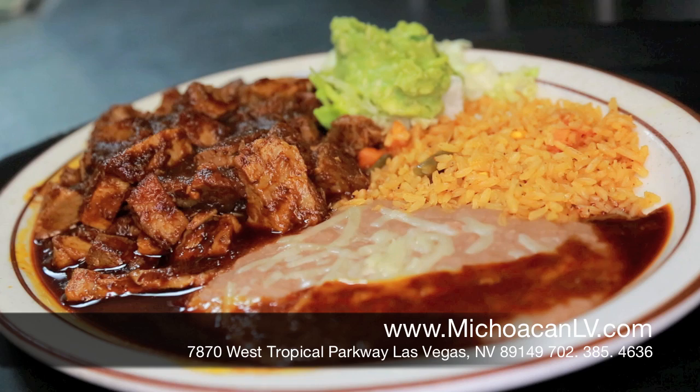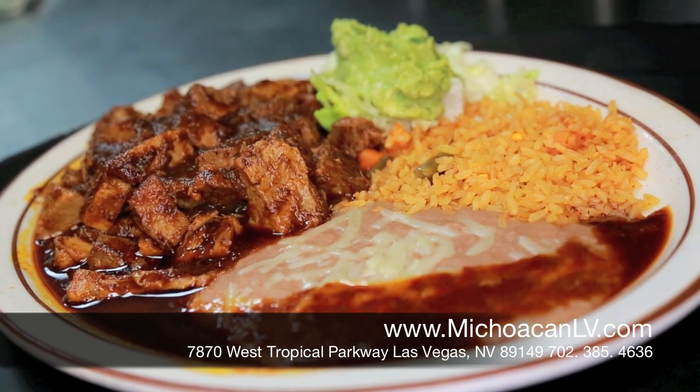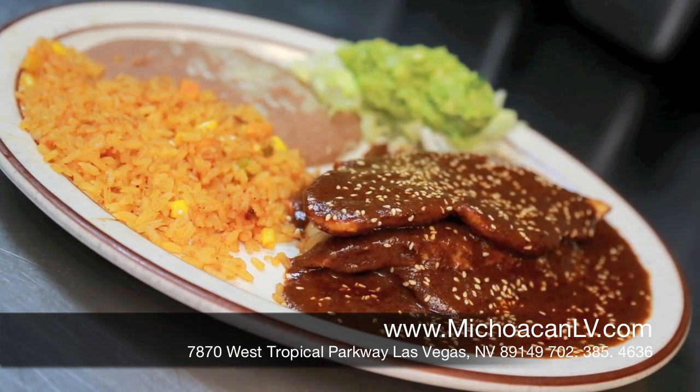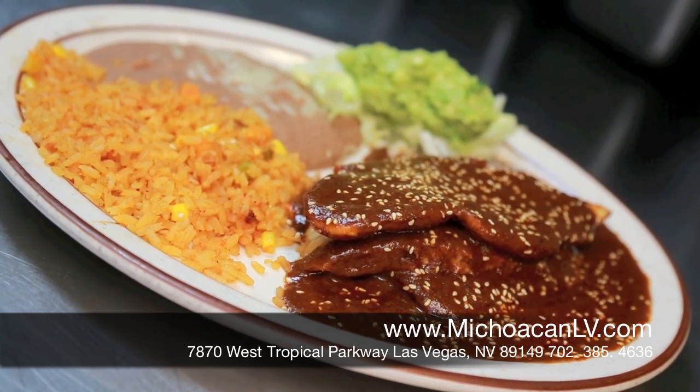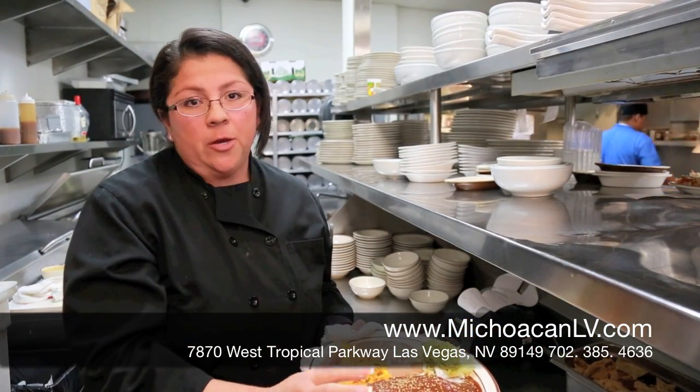This is a special carnitas coca-cola. We made a sauce with three different types of chiles, and that's sweet and spicy. This is our chicken mole — this is made with a chicken breast and a spicy sauce with chocolate.